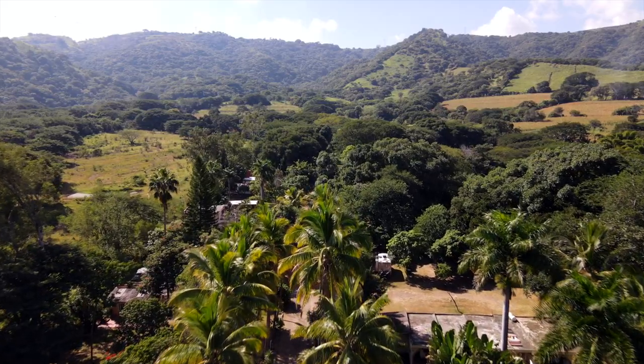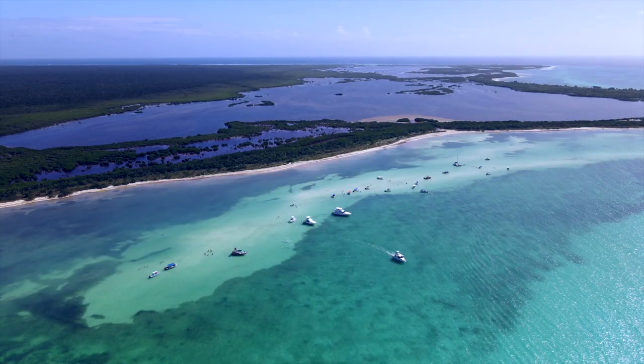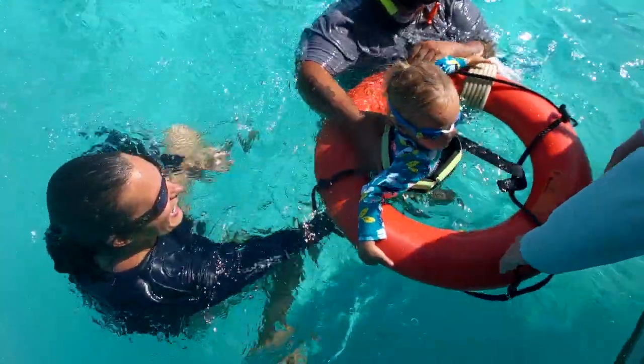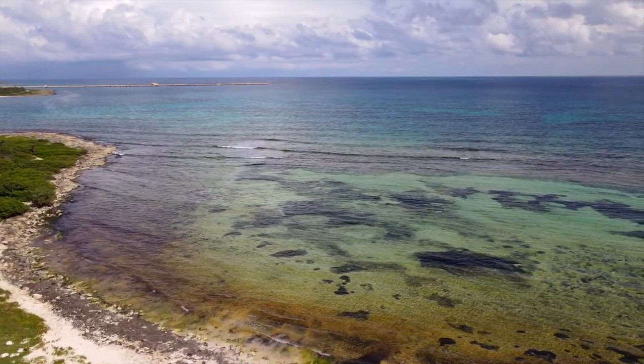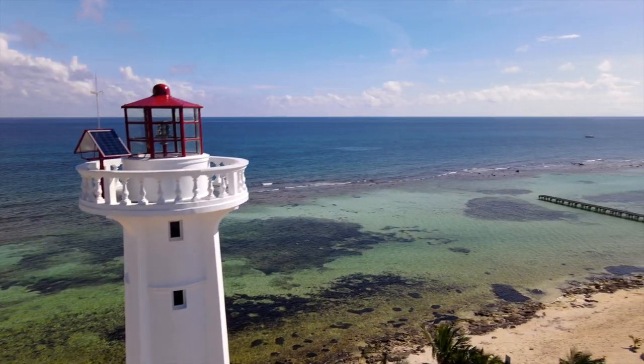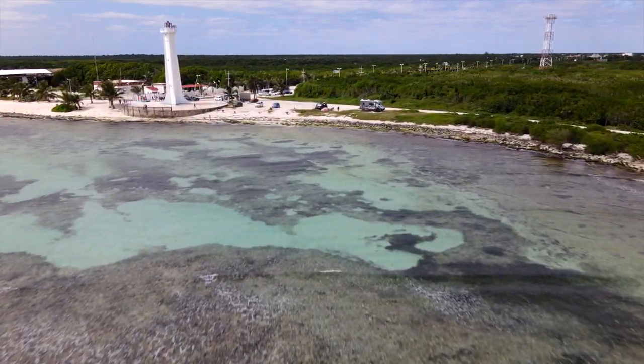We're Liz and Dennis, full-time RVers who for the past eight months have traveled all across Mexico in our Class C RV. After a short break to enjoy the beaches of the Riviera Maya with family last week, we're back in our rig and taking advantage of the perks of van life here in Mexico. Tag along with us this week as we explore Mahahual, our favorite Mexican beach town yet.